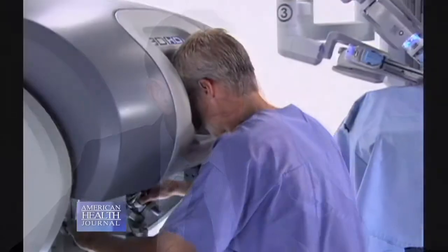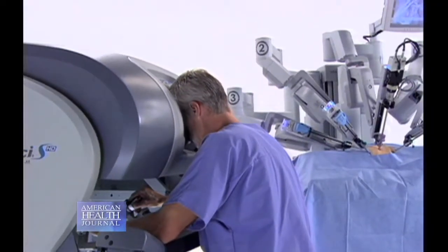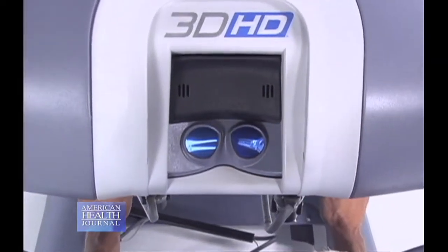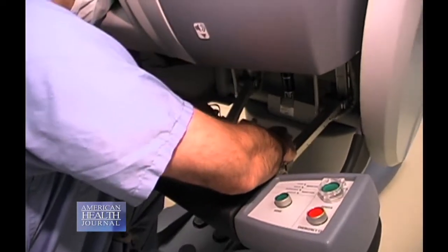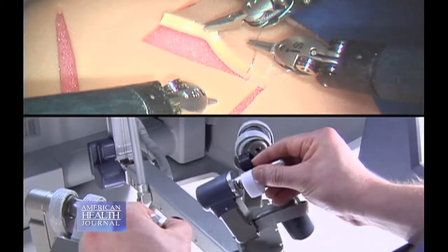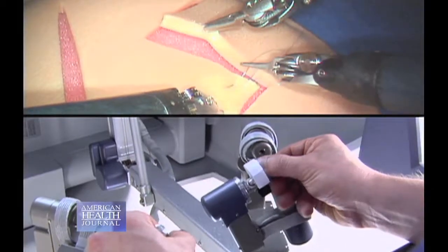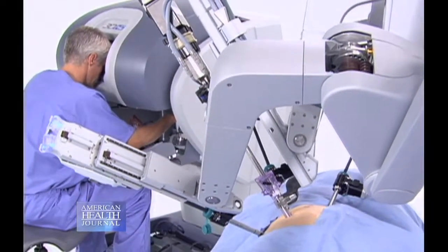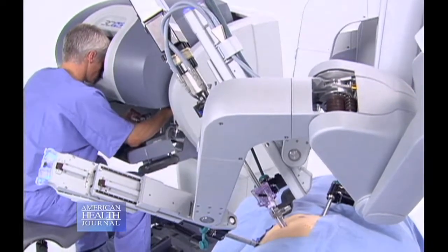Dr. Wally describes the procedure and his experience with this surgery. There's a robotic console in one of the corners of the room with a screen and two arms underneath. You put your finger and thumb in each side to control the robot at the side of the patient. You move the arm whichever way you want and it moves everything inside the patient — and you're watching it on the screen, a three-dimensional picture, very crisp and clear, like watching a 3D movie.